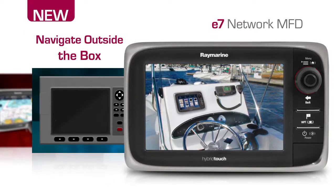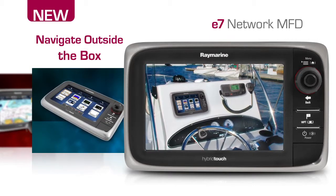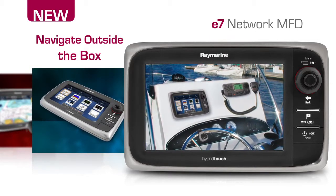The E7's new helm-friendly design breaks away from box-like marine electronics and offers a clean and low-profile solution that looks great on any vessel.